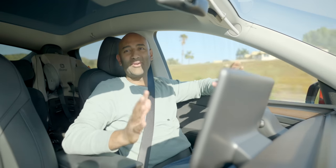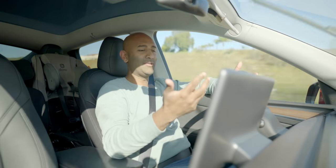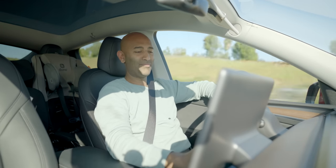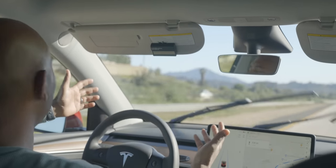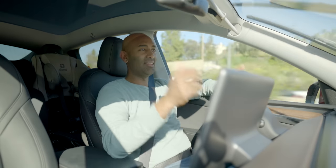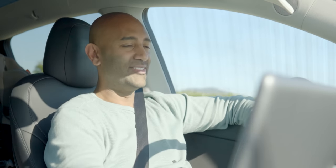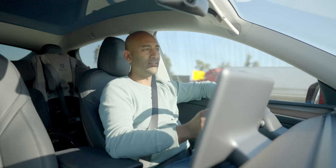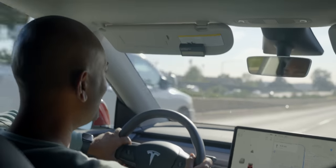Just as I was talking about how great their software is — I don't know if you can see this — but the windshield wipers keep coming on with the lane keep assist. It is a clear blue sky day and my windshield wipers are on. This is one of those quirky things. I think I might have to just pull over and do a software restart. I've never seen this before.